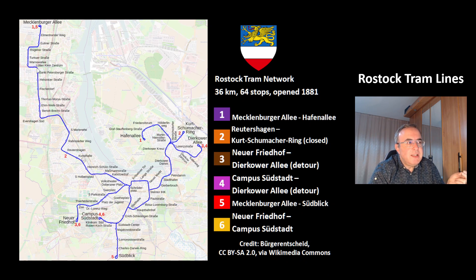Line 1 starts at Mecklenburger Allee and ends at Hafenallee. Line 2 starts at Reutershagen and goes to Kurt Schumacherring. Right now this line 2 is closed because of personal problems, but it will be reopened very soon in May. Line 3 starts at Neuer Friedhof and goes to Yerkova Allee. Line 4 starts at Mecklenburger Allee and goes to Südblick. Line 6 starts at Neuer Friedhof and goes to Campus Südstadt.